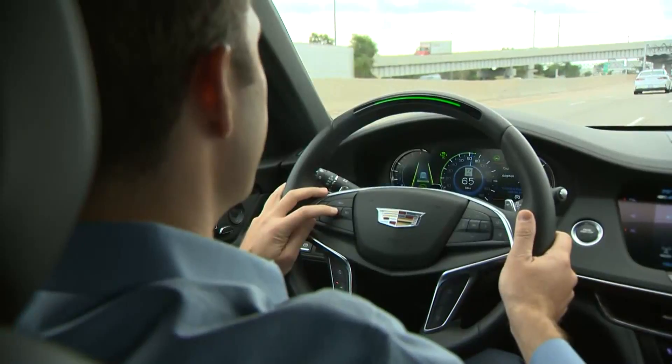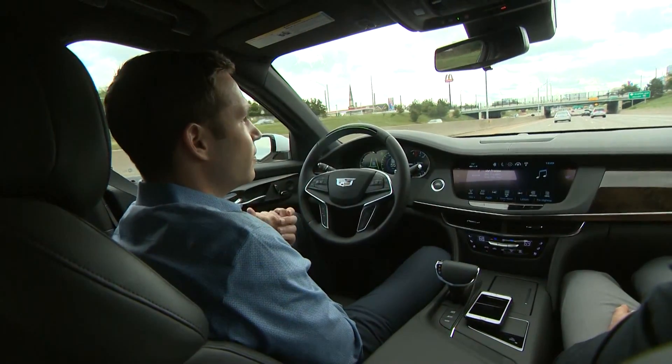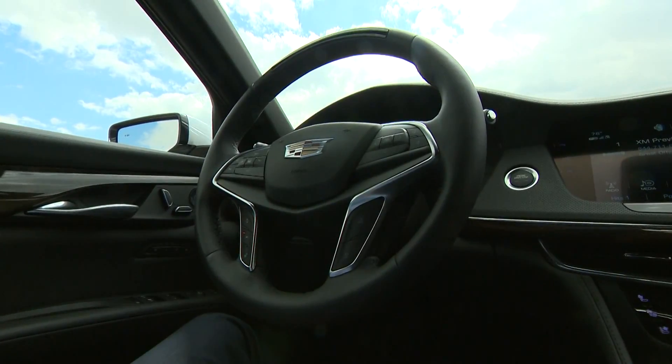Cadillac Super Cruise puts drivers on the road to the future — hands off the wheel. Lead engineer Darrell Wilson says it is the first truly hands-free driver assistance program on the market.